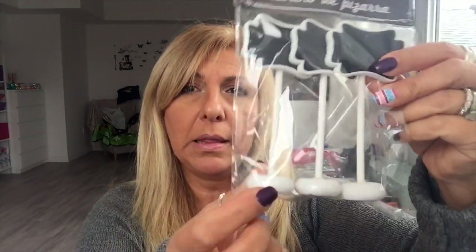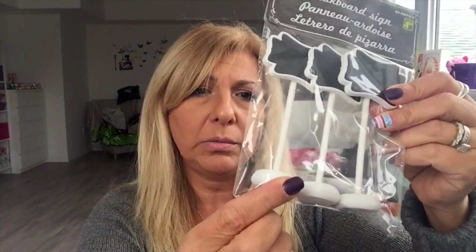It might be too heavy, but we'll see. I got these chalkboard signs — they come with the little wooden stand. Do any of you get like brain freeze when you're doing a video? I couldn't think of the word 'stand'! These were $1.50.